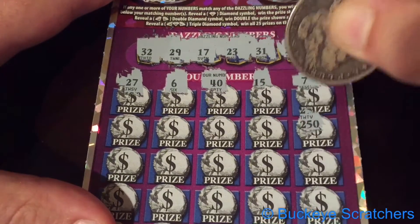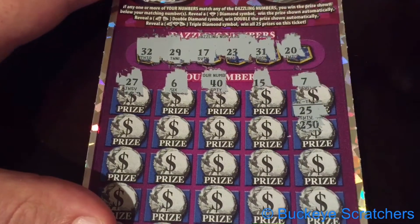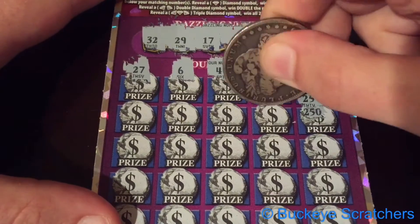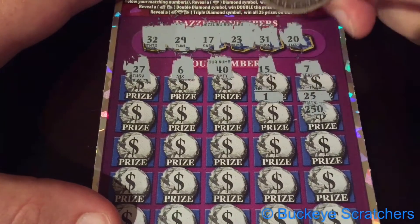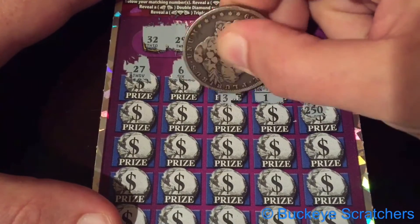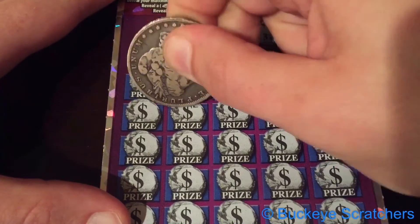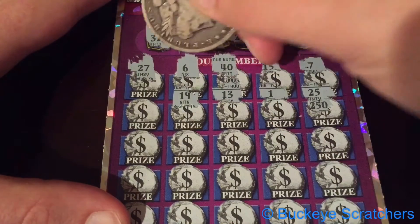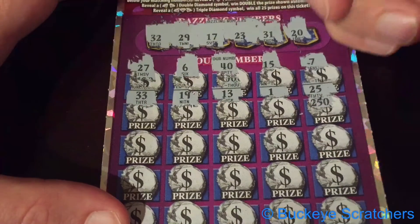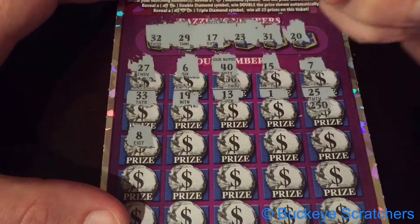Moving on — I guess it would help if I scratched the number correctly. So, the first one on this line is a 25. We've got a 5, a 1, and a 13, a 19, a 33, an 8.